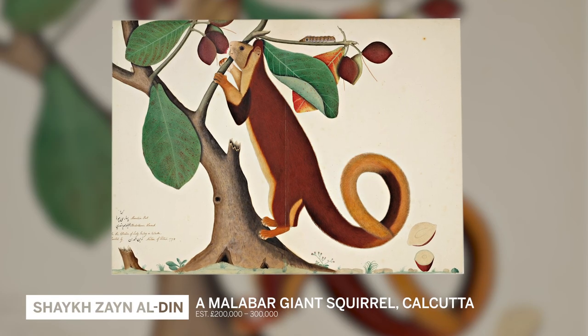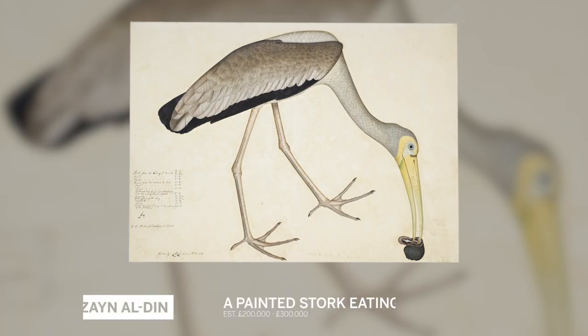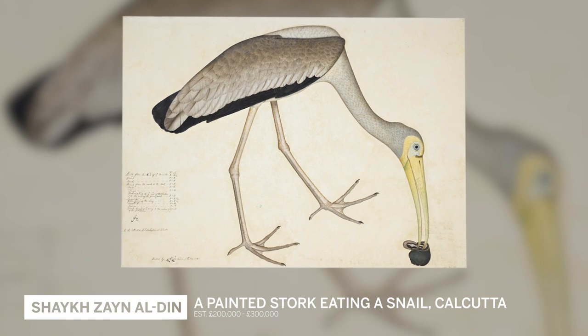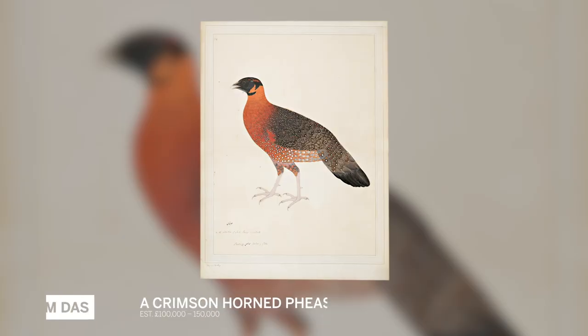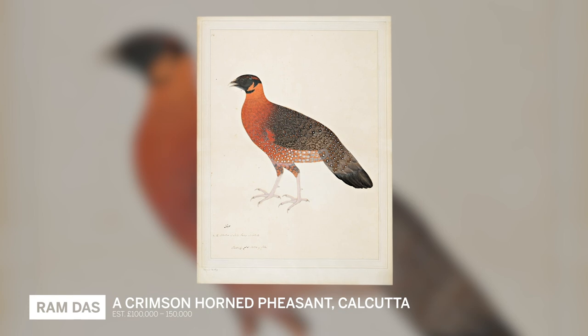Artists like Sheikh Zeynuddin of Patna, who worked for Elijah Impey in Calcutta — his dork picking a snail out of a shell, originally in the collection of Jackie Kennedy no less. She was one of the first people to recognize the quality of this work. His two assistants, Bhawani Das and Ram Das — by any standards, some of the greatest botanical and biological painters of all time.